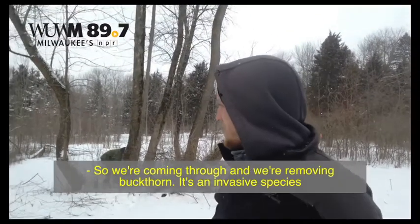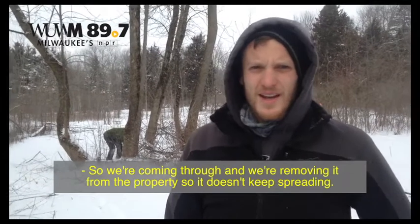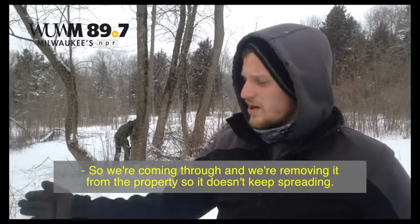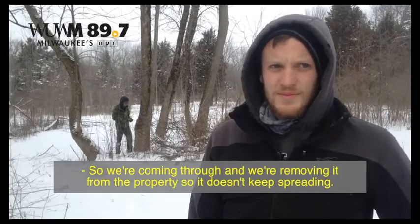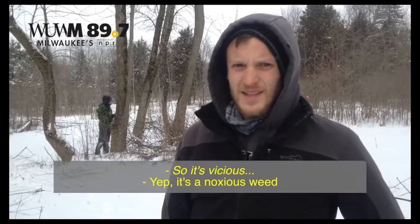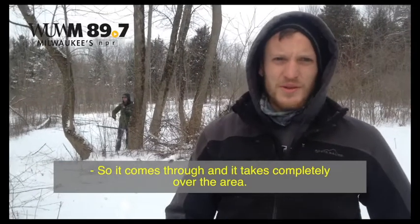We're coming through and we're removing buckthorn. It's an invasive species. We're removing it from the property so it doesn't keep spreading and taking over. It's a noxious weed — it comes through and completely takes over the area.